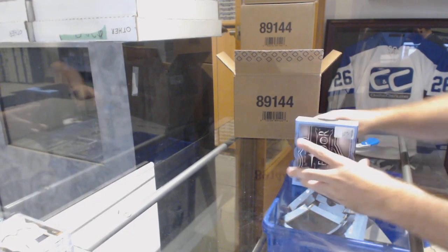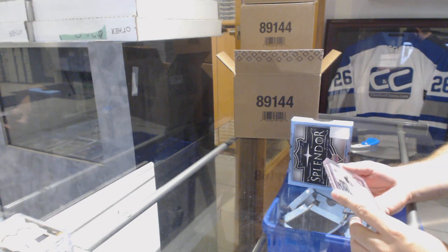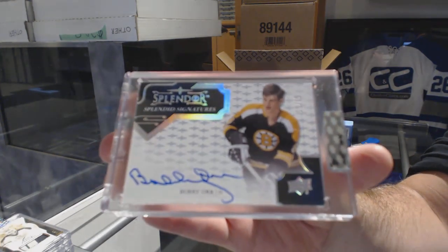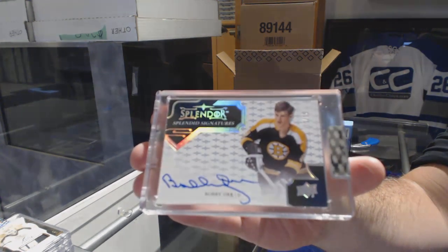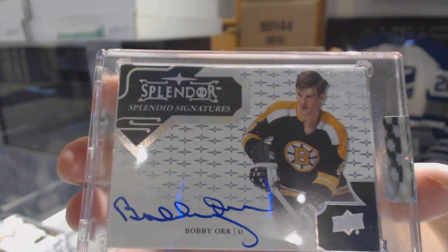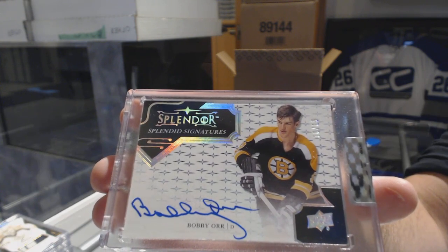I like this guy. Numbered 10 of 15, Splendid Signatures — Bobby Orr! Numbered 10 of 15, number 4, Bobby Orr. I heard this guy's got some decent skills.